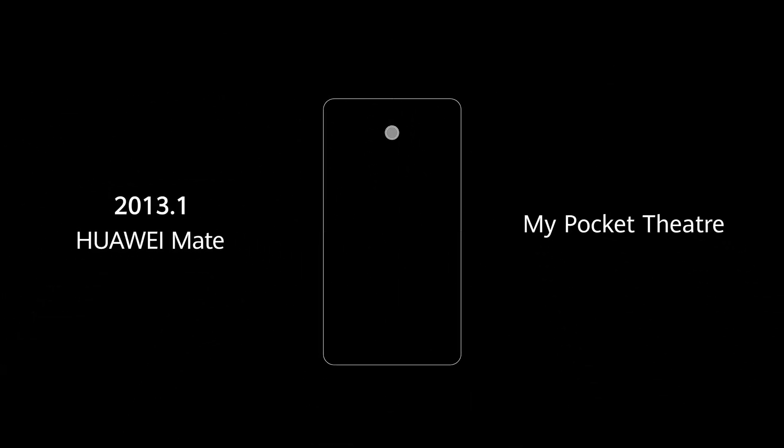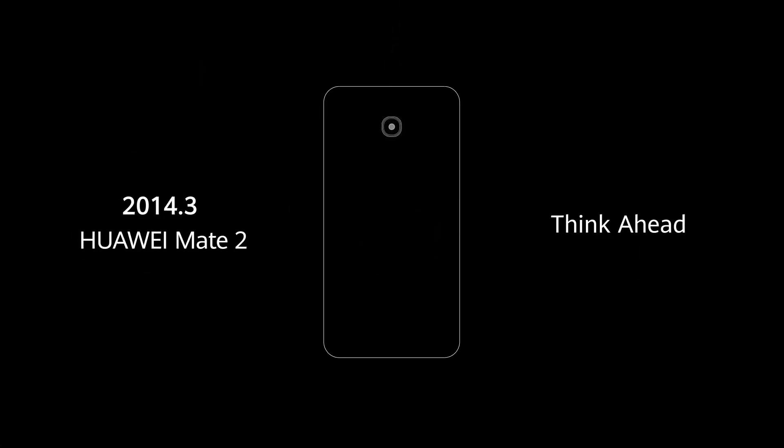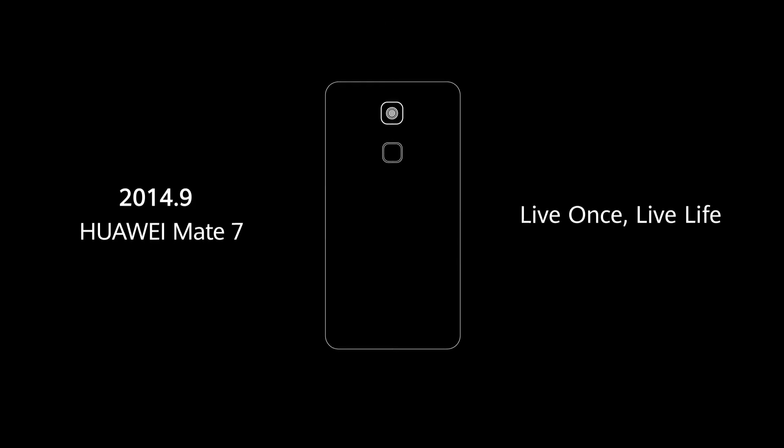Hey guys, welcome back to the channel. The Huawei Mate 40 series is launching on October 22 — we just have three more days. The Huawei Mate 40 series announcement is scheduled for October 22, that's next week.